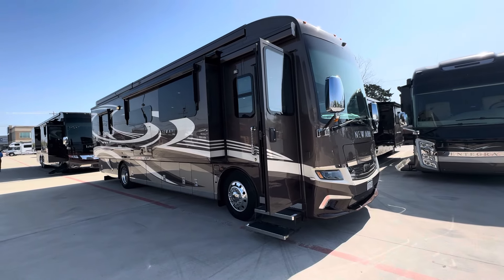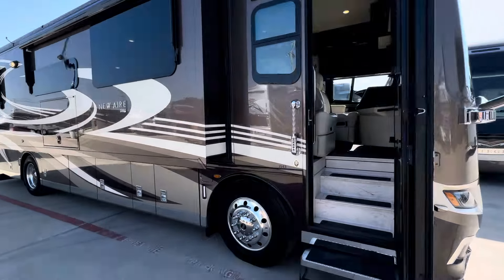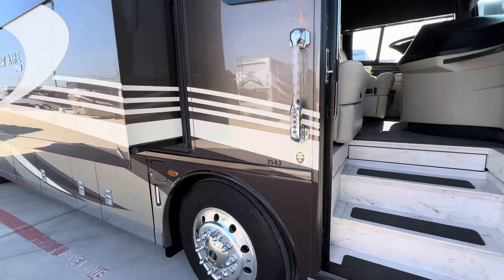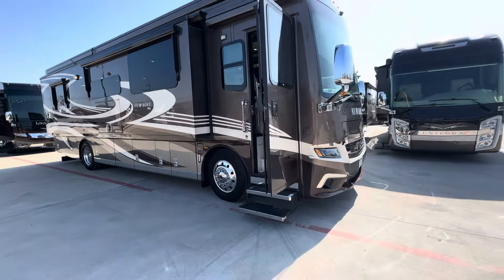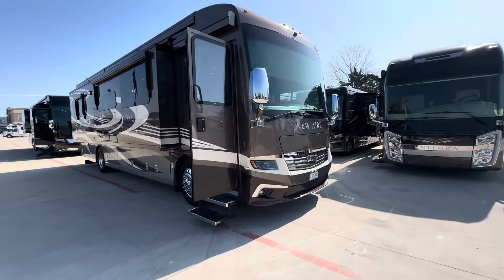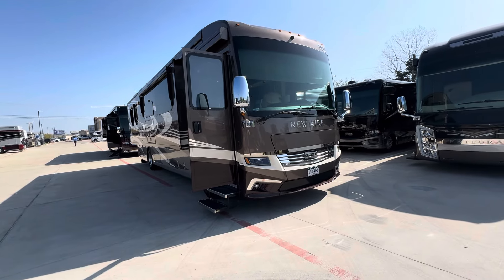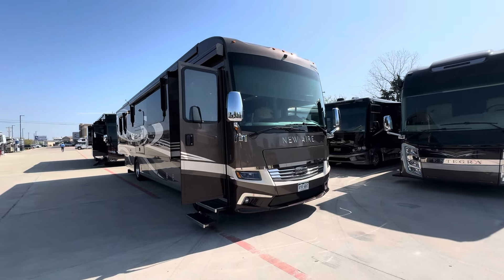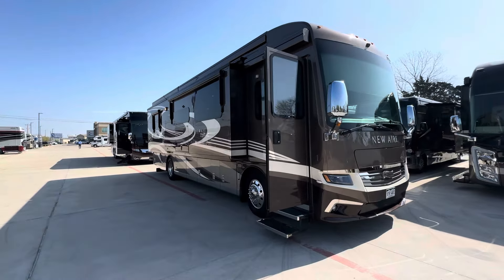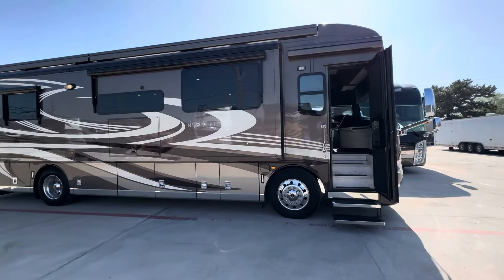Hey there! Today we're checking out a beautiful 2020 Newmar — this is the 3547 model. This coach is in great condition. This is on the luxury line of Newmar, so it's got the independent suspension, the side radiator, the 450 horsepower. This does have all-electric floor heat as well. This coach has some nicknames: the Rocketship on Wheels and the Mini King Air.